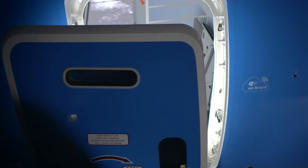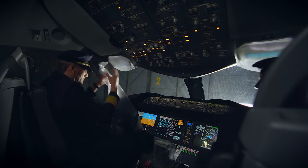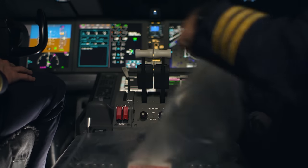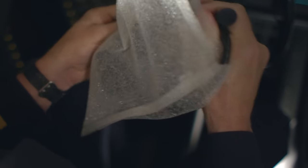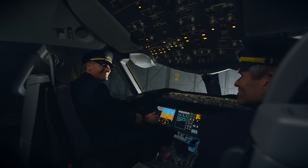Let's take a look on the inside. The flight deck looks really amazing. The headset comes standard with the plane, and the brand new heads-up display gives the pilot all the information he needs directly. Really nice.